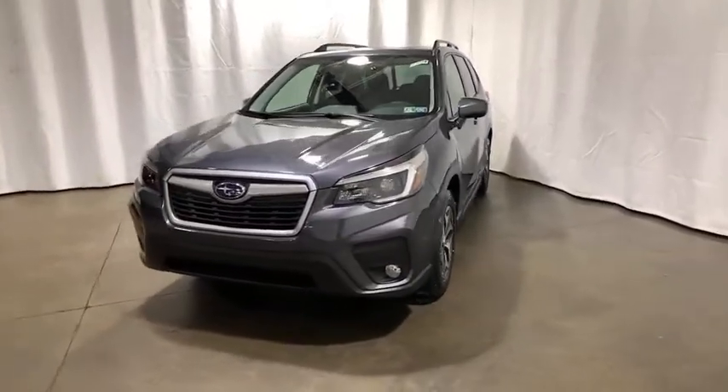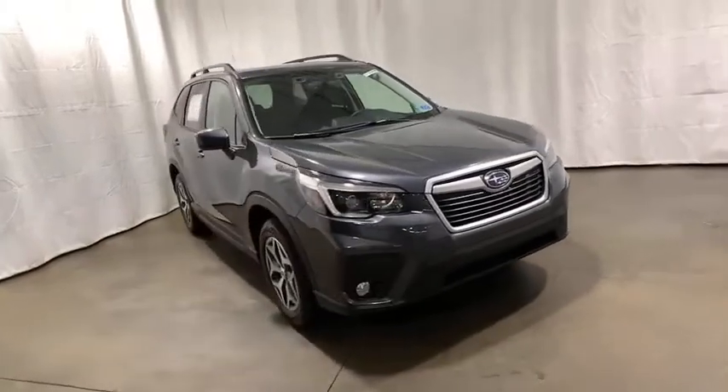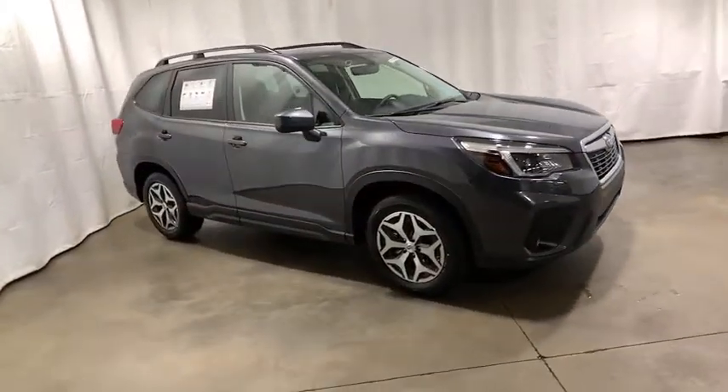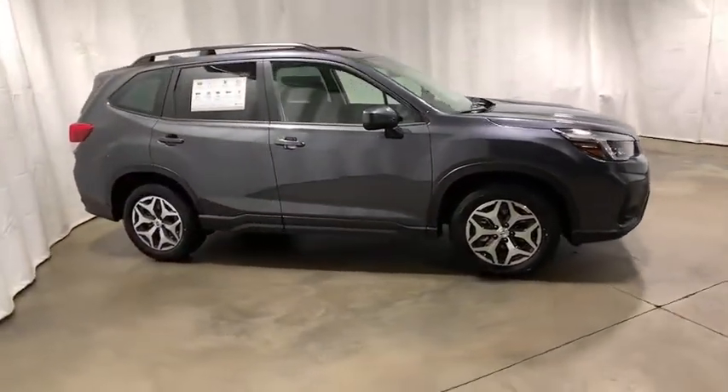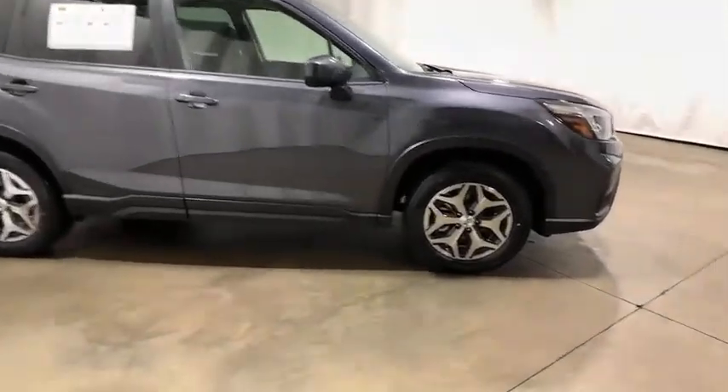You are going to love the 2021 Subaru Forester. The Subaru Forester is a sensible, practical, and affordable vehicle. It has an impressive, comfortable ride and handles well. Here are some of this vehicle's great options.